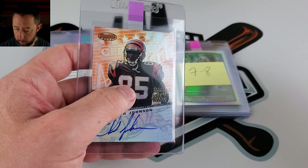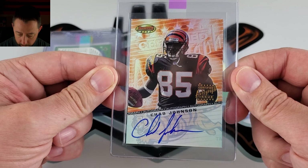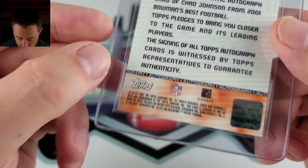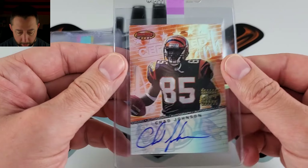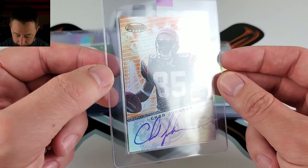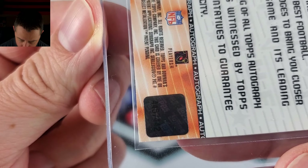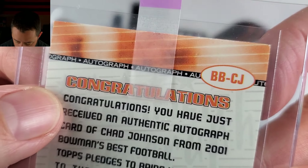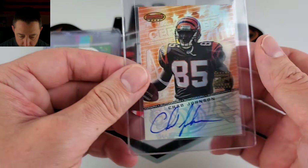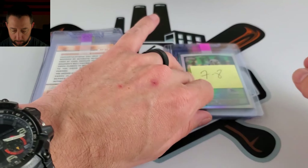A lot of big names you always see on this channel. Chad Johnson, auto, on card. This is his rookie year — Bowman's Best. Yes, you don't have the rookie stamp, but 2001, this is his rookie year. I think it was 7 or 8 is what I had on the postie. Yeah, there was a lot of shipping wear back here as we can see. The back was pretty rough. But I collect receivers — get a rookie year auto, even though it doesn't have the stamp.